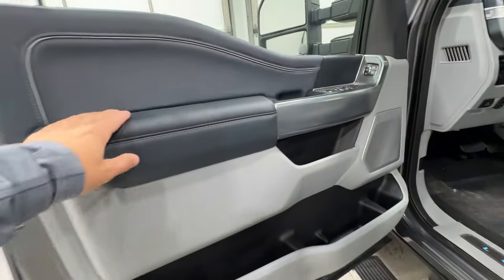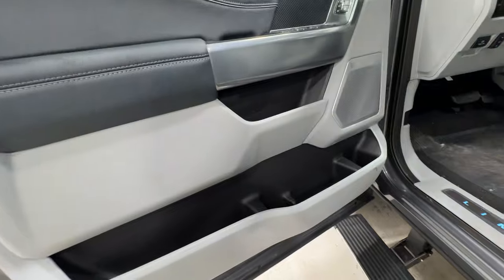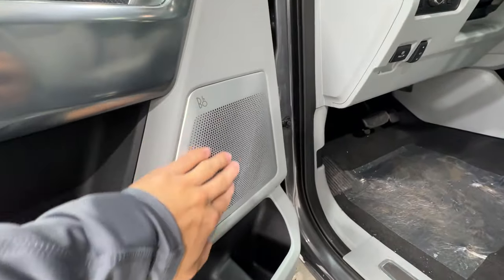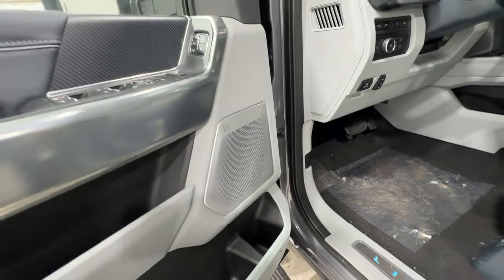On the door panel there's beautiful stitching and leather on the armrest, along with lots of storage. We also have the 18-speaker Bang & Olufsen sound system with a CNC aluminum speaker grille — very very high quality.